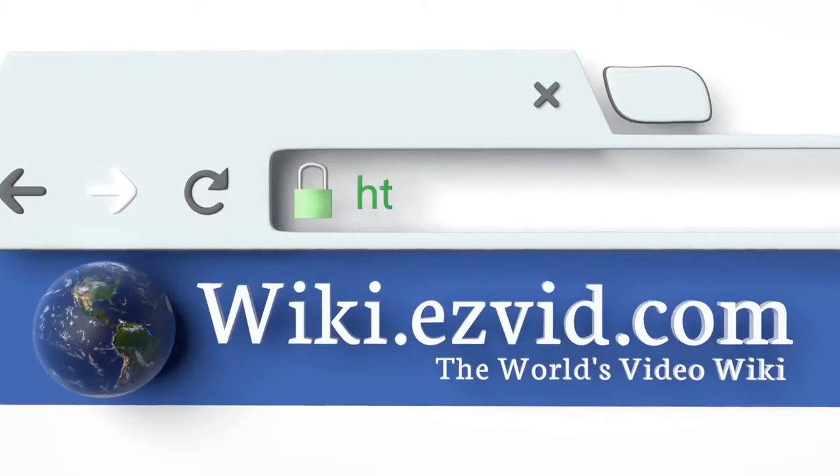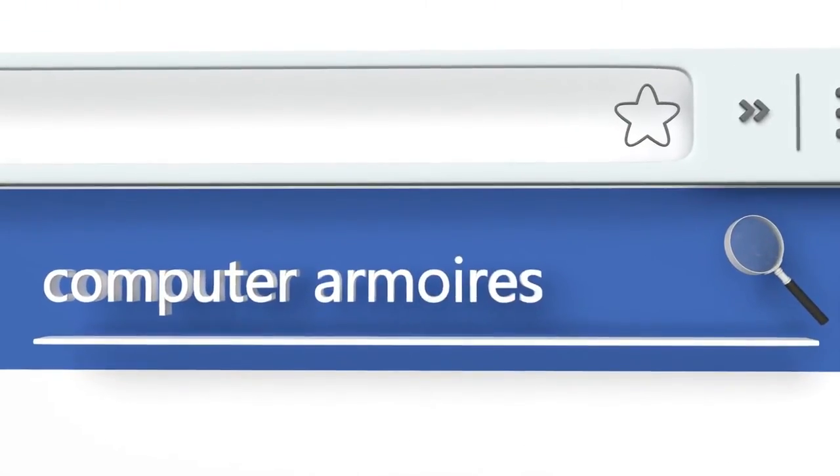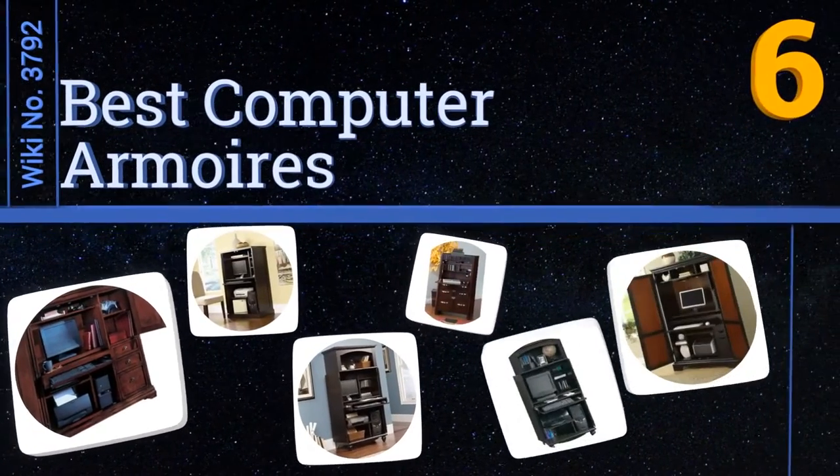Search EasyVid Wiki before you decide. EasyVid presents the 6 best computer armoires. Let's get started with the list.